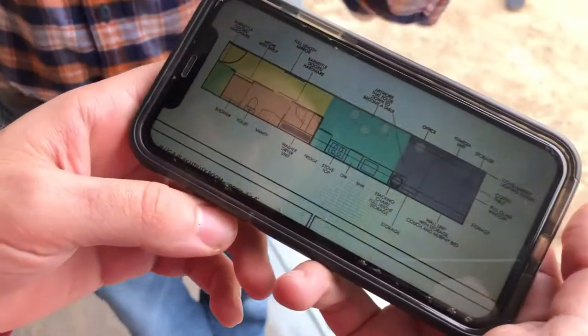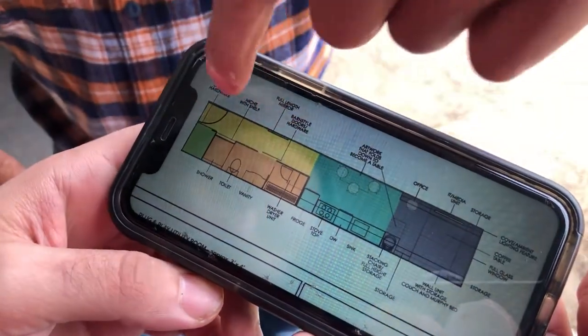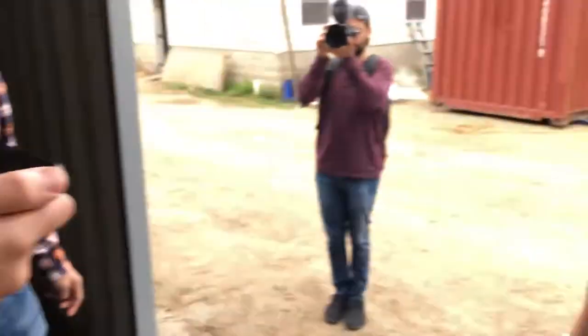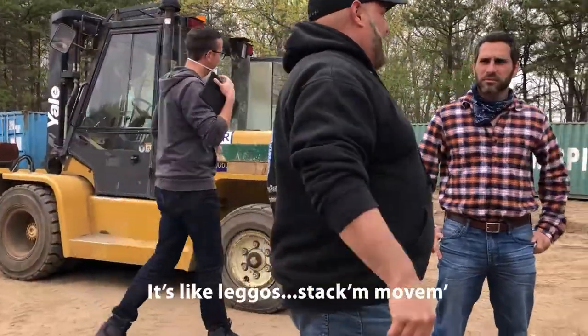So this is the layout — the front door is gonna be on that side. That's where the entry would be, and then this is where the glass window would be. It's gonna be a bunch of houses like this. Is there gonna be solar? Solar's gonna tie with the whole thing — vertical wind turbine and solar.